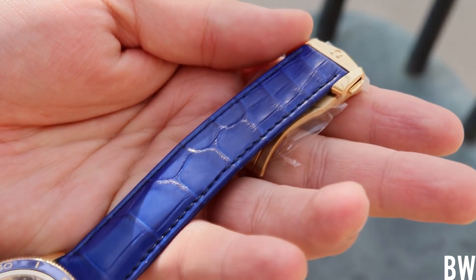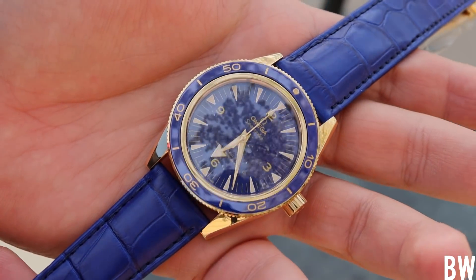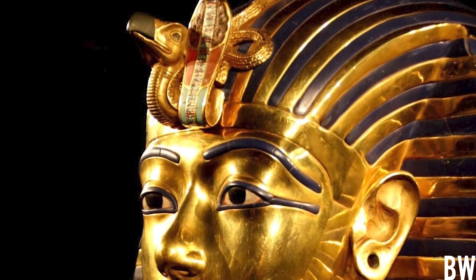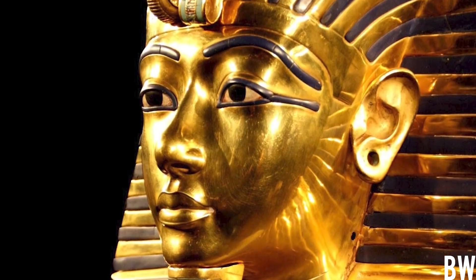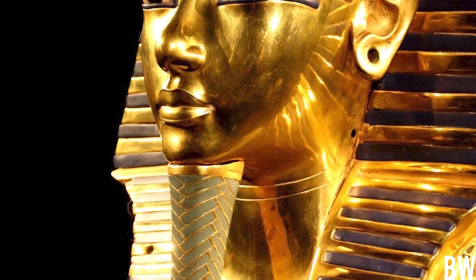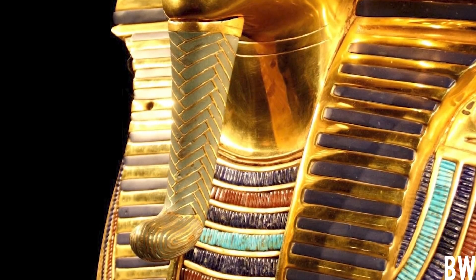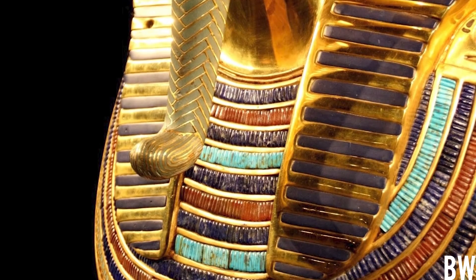The lapis lazuli is very intriguing to me historically. This stone has been used by humans for millennia. Going back to ancient Egypt, King Tut's death mask was made out of yellow gold and lapis lazuli. Queen Cleopatra would grind up lapis lazuli into a powder and use it for her blue eyeshadow — makeup fit for a queen who ruled the world. It's really an interesting stone historically.